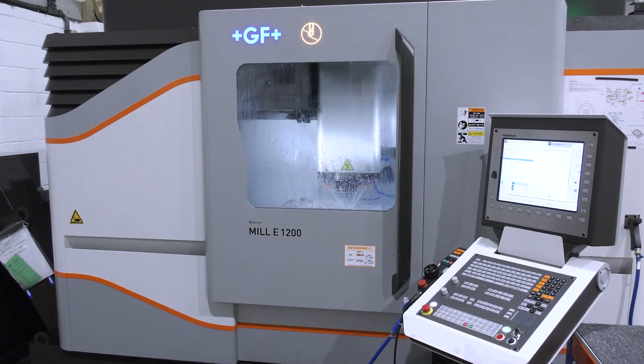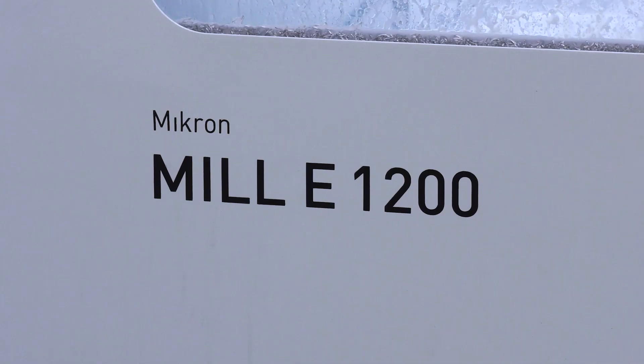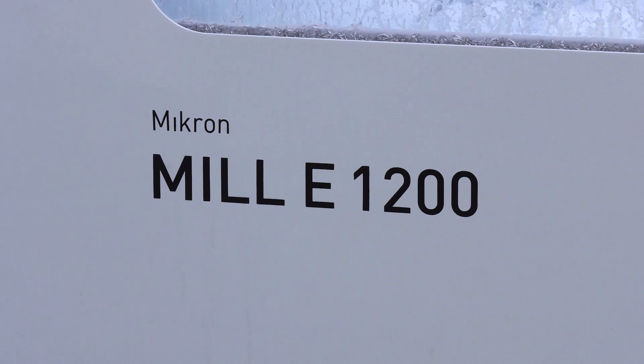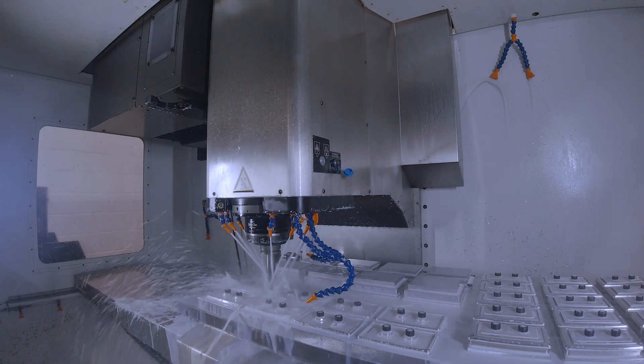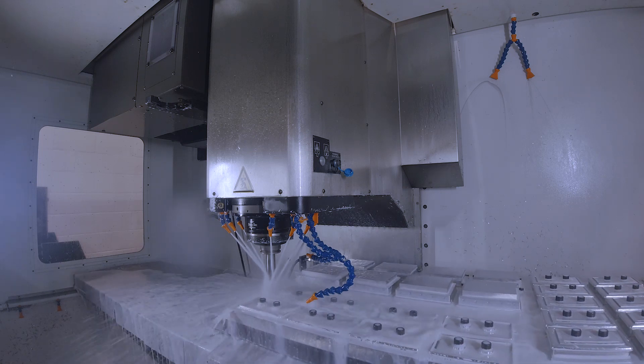It's not just five axis machines that these guys have from GF on the milling front - let's go and have a look at a three axis vertical and what that's doing. So the three axis vertical port now, this is the Millie 1200. We originally had the older version which is still running to this day, so we decided to go like for like but we've had it fully specced up. We've gone for a 20,000 RPM spindle with the HSK, same as the five axis, and 60 tool stations.